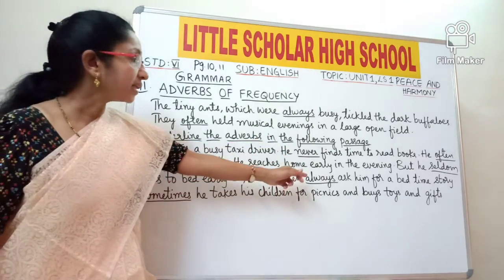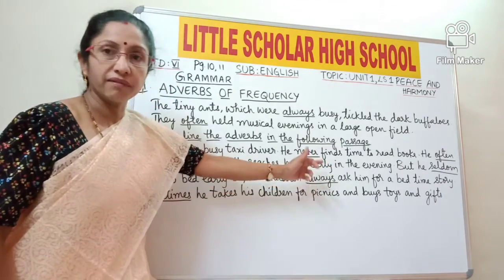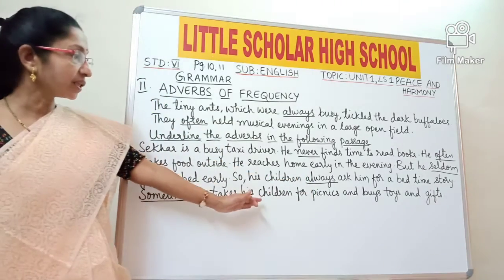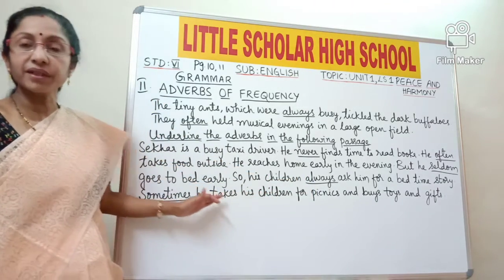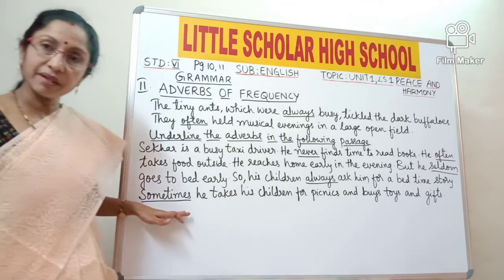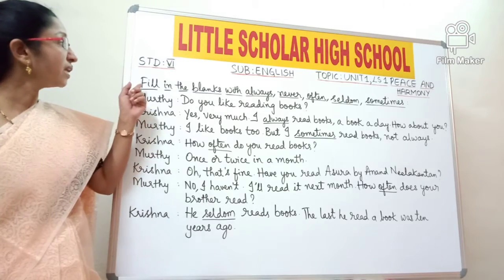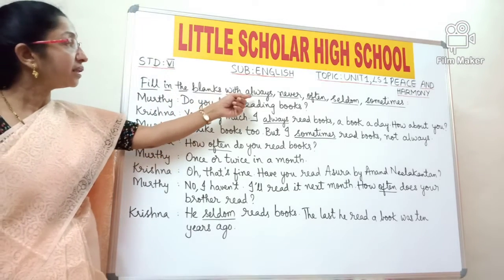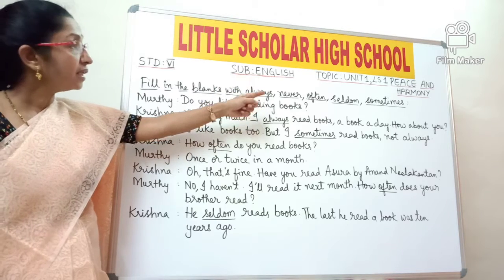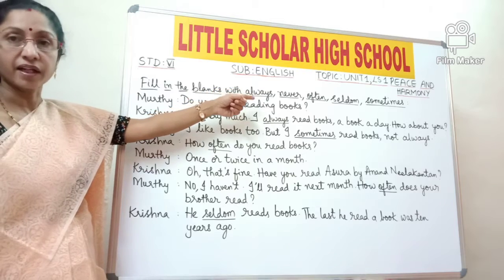So his children always ask him for a bedtime story — how many times do they ask him? Always. Always is an adverb of frequency. Sometimes he takes his children for picnics — how many times? Sometimes. So again, 'sometimes' is an adverb of frequency. Now we have to fill in the blanks with the adverbs of frequency: always, never, often, seldom, sometimes. Note that 'seldom' here means rarely.